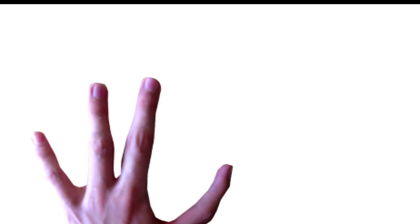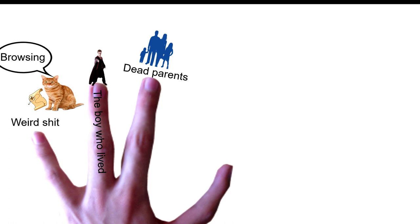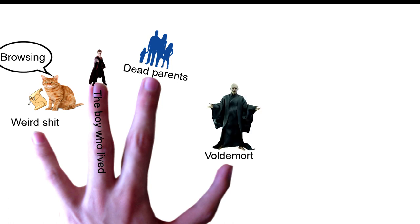The first chapter in the story introduces the problem of the story, and, as far as the audience understands, it has to do with four things that are revealed in subsequent order: the strange occurrences that are creeping out Mr. Dursley, the boy who lived — which is the title of the first chapter — his now dead parents, whom people talk about without giving much detail, and the killer, Voldemort.